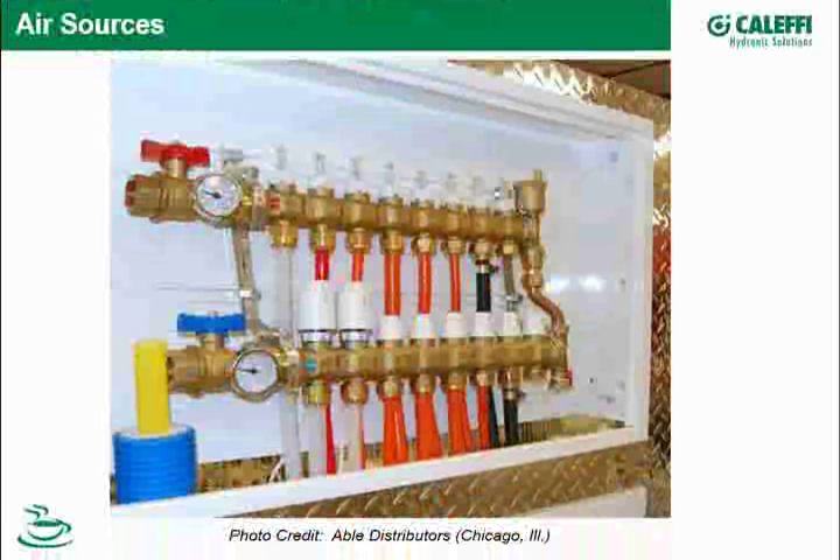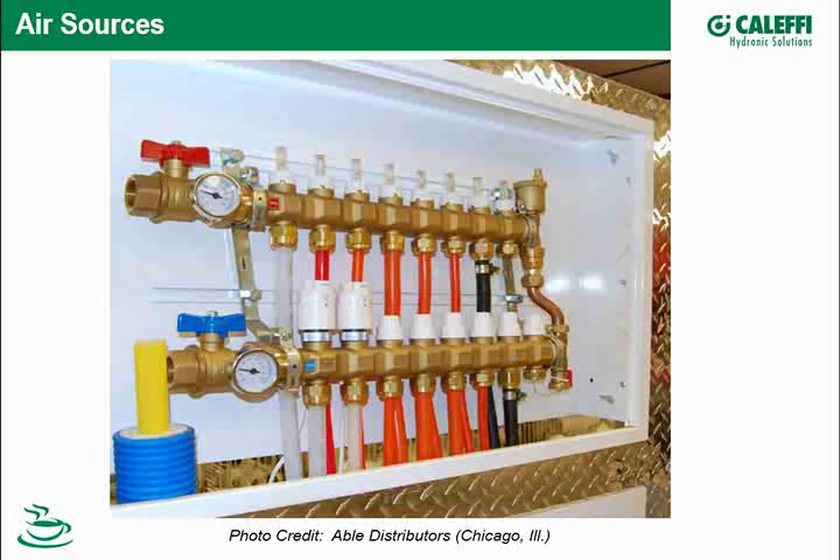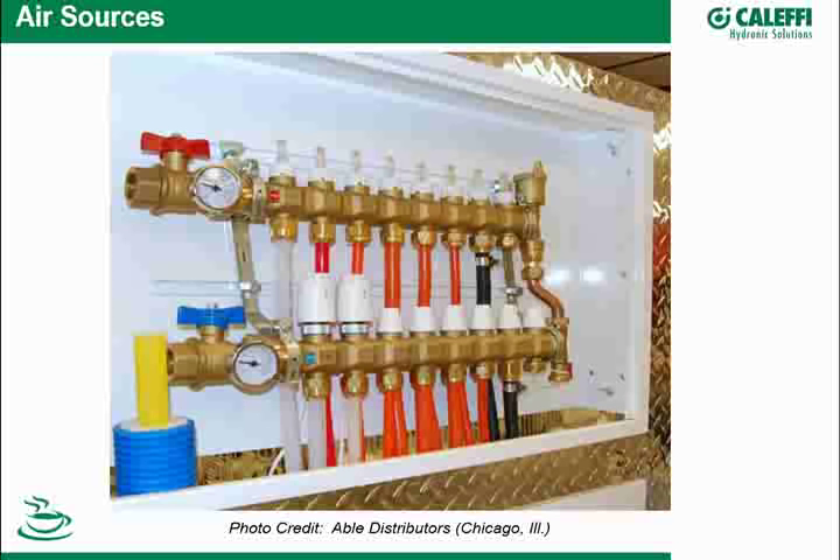Tubing that doesn't have an oxygen barrier is another source. There's a lot of tubing out there, and especially during the recession, more non-oxygen-barrier tubing went into radiant systems because it's cheaper. We see the same trend in boilers — more non-condensing or cast iron boilers going in, then more condensing boilers again as the economy picks up.